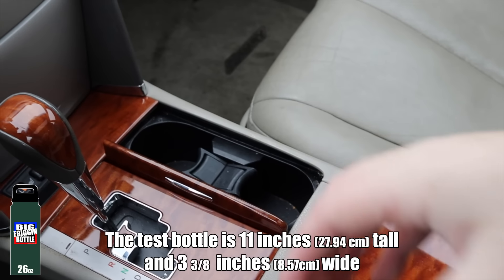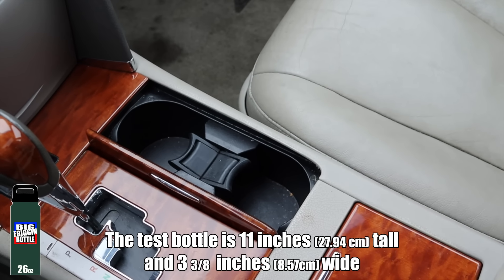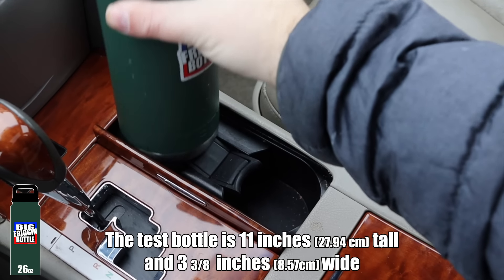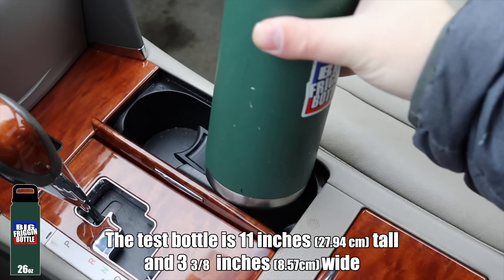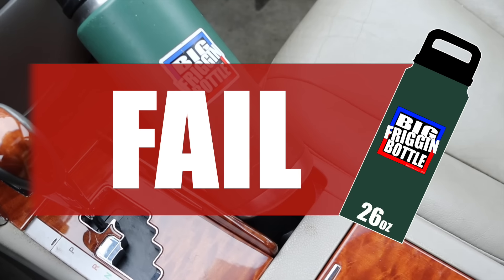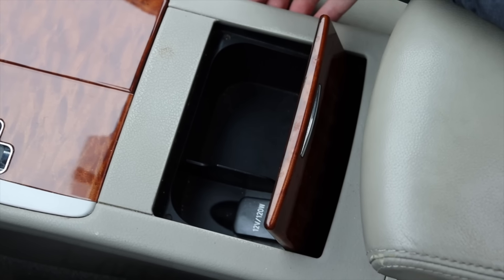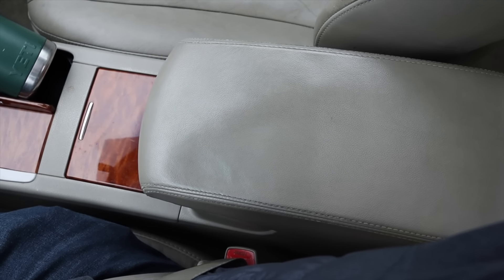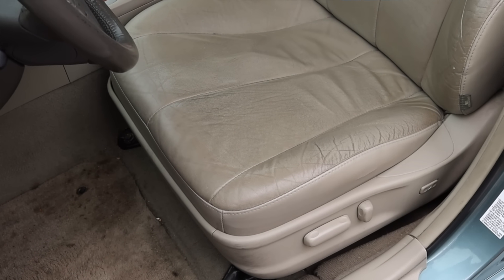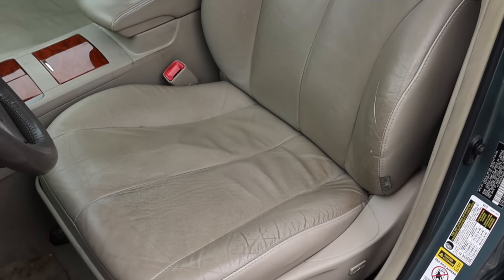With that out of the way, let's talk about the interior. In front of me I have four gauges and a screen. Off to the left is the coolant temperature and tachometer; off to the right is the speedometer and fuel gauge, along with a little digital odometer. In 2024 pretty much every car has a digital dash, but back in 2010 that wasn't quite the case, so this was kind of new-age tech at the time.